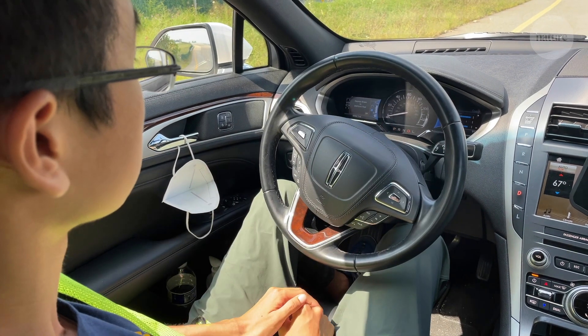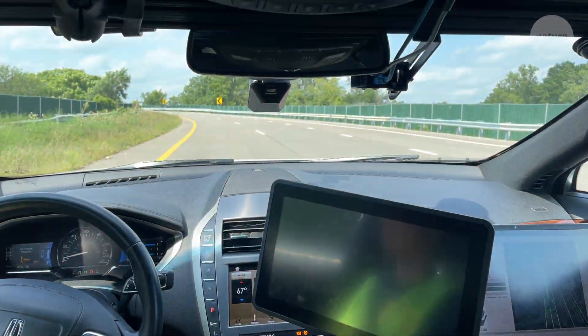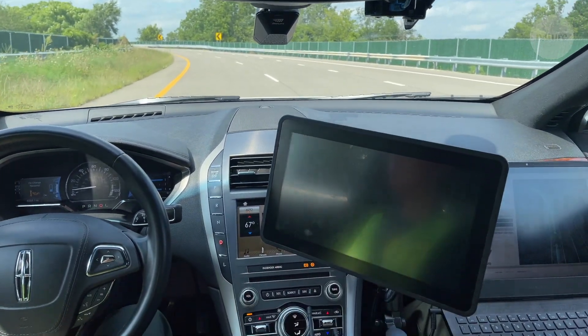And these cars won't just be able to drive as well as humans, but hopefully even better. Accidents are mostly associated with human errors — humans under the influence, or humans being distracted by reading cell phones while driving.